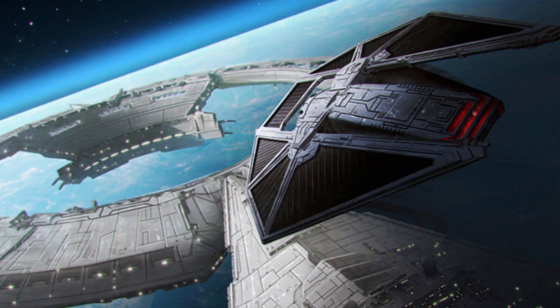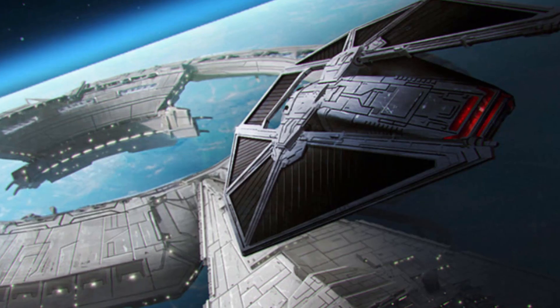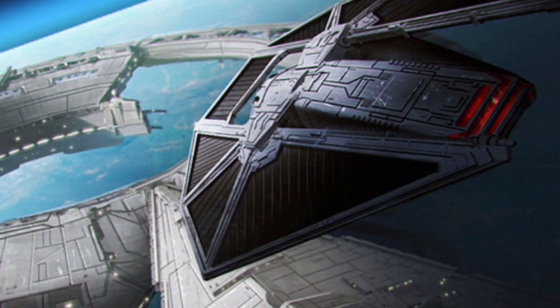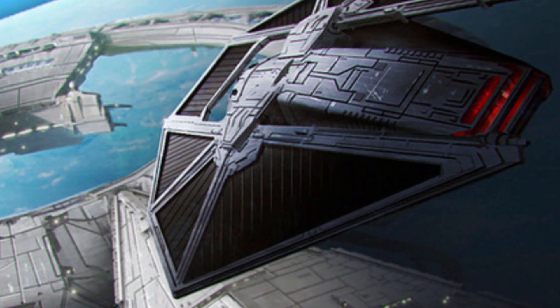As per the name, this speed was generated via twin ion engines, which were assisted via the solar collector panels that made up its wings, in addition to the power cells that were located in the body of this ship.